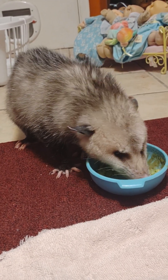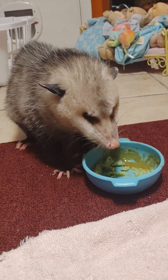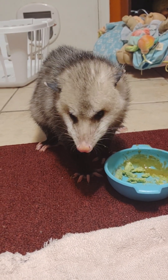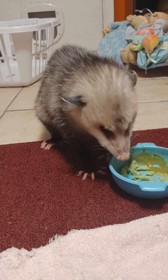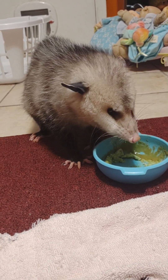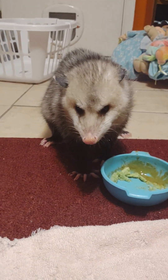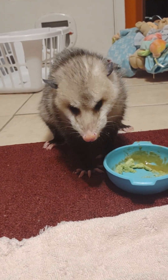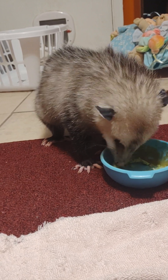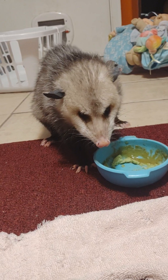He's getting medicine - he's getting dewormed, he gets Vetri DMG, and he gets fish oil. We believe the fish oil has helped him with his recovery. He started his deworming about two days ago, so tonight might be the last dose. The first dose he didn't really eat so we mix it with his food, but it is working.